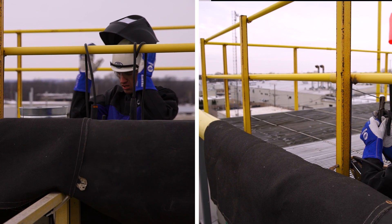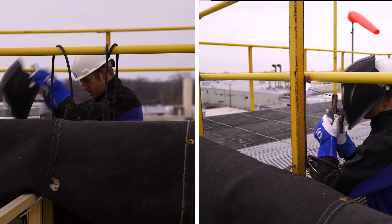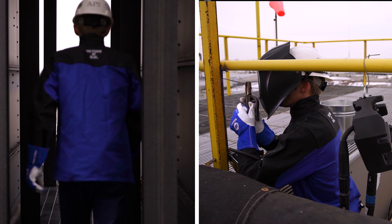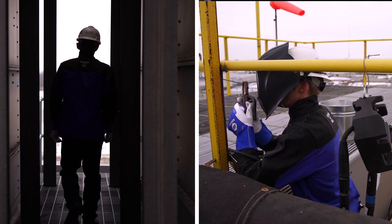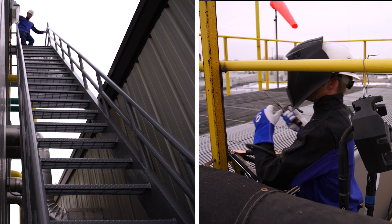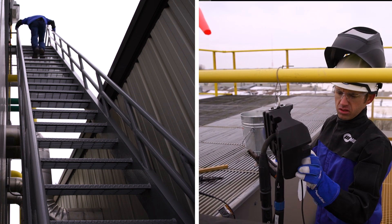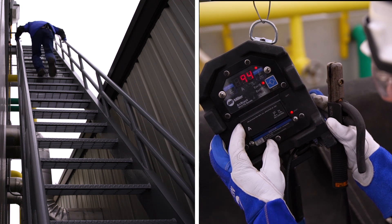The welder on the left realizes an adjustment needs to be made, so he begins to trek back to the power source which is three stories below on the ground. The welder using ArcReach technology on the right needs to make the same adjustment. The difference — in a matter of seconds, the welder on the right has made his adjustment and is back welding.